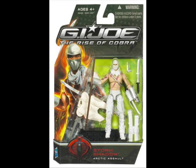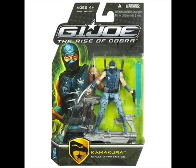I almost forgot — I just ordered off Hasbro Toy Shop: Arctic Assault Storm Shadow, Arctic Assault Snake Eyes, and Kamakura. So reviews will be up for those when I get the package.